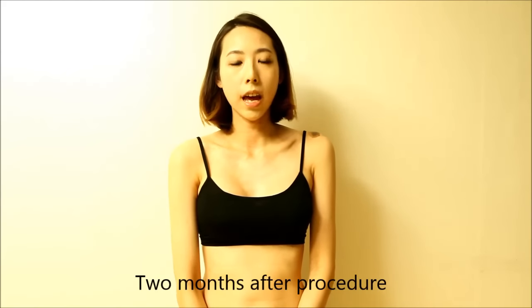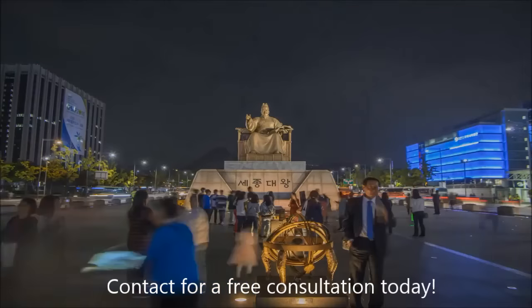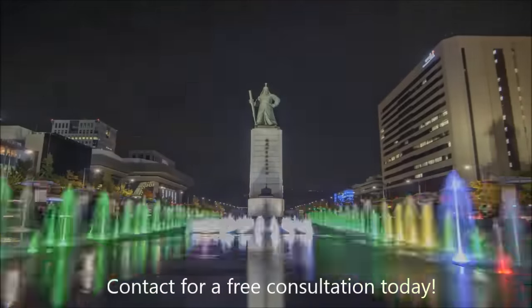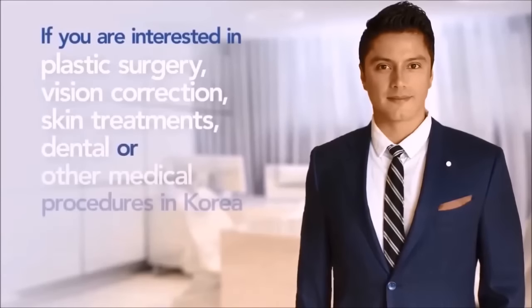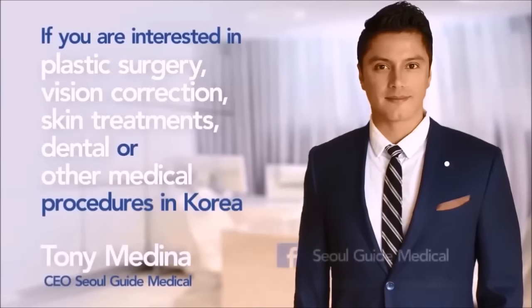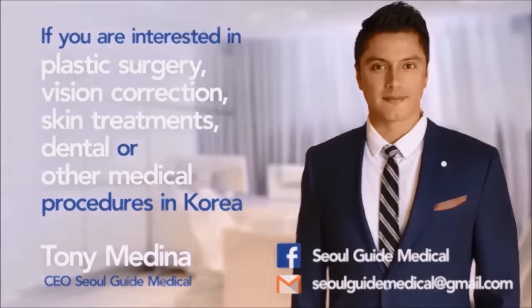It has now been two months since I had my breast augmentation surgery through Seoul Guide Medical, and I'm happy now. For me, this process has improved my life. Thanks to DoDream and Seoul Guide Medical for helping me through my journey. For a free consultation, contact us through Seoul Guide Medical today. If you found this video useful, be sure to subscribe to our channel for similar content. Don't forget to like our video and share it with your friends. Thanks for watching.